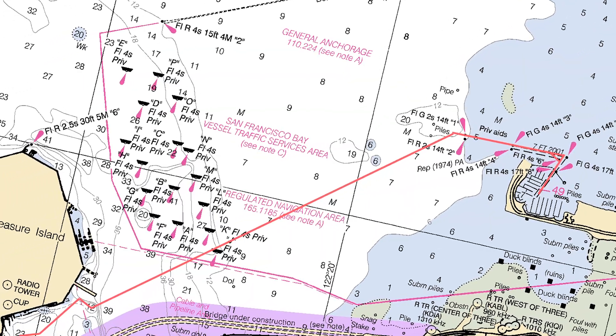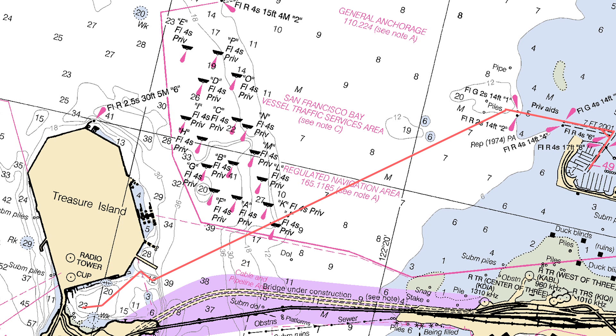We left Emory Cove Marina and headed west. Clipper Cove is on the east side of Treasure Island.